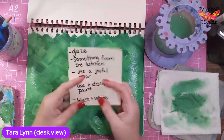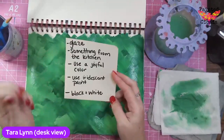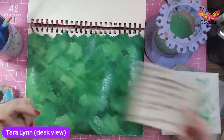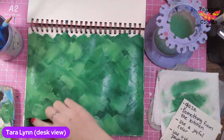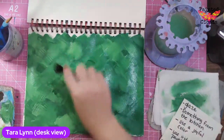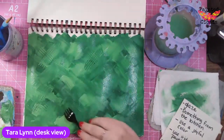So these are the prompts: glaze, something from the kitchen, use a joyful color, use iridescent paint. I think I want to do something from the kitchen. For the something from the kitchen, I grabbed a fork. A spatula is a good option — there's all kinds of fun things you can find in the kitchen. I'm going to use this fork to add in some texture. That's how I'm going to use this prompt.